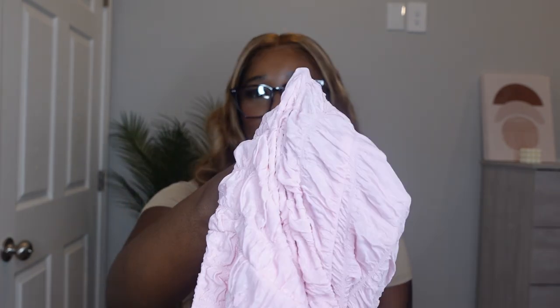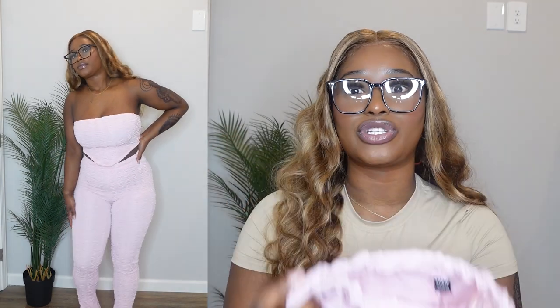Up next we have this bubblegum pink set in this new texture I've been wanting to get my hands on. I got it in a large and honestly the pants were so big — it's so stretchy it was coming up into the top so you're not seeing that separation. I think I could have gotten away with the medium. The top is also stretchy and it doesn't hug me the way I'd like. I would go down a size. Either way, I loved the color — the color is my favorite part.